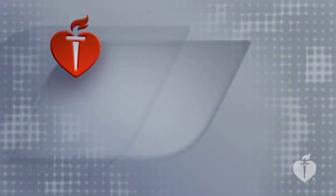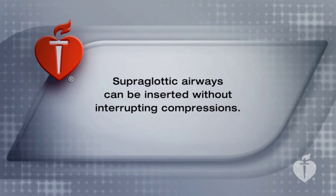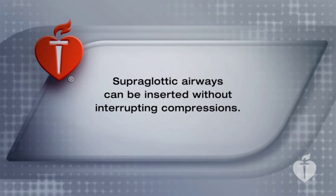Health care providers can often insert supraglottic airway devices without interrupting chest compressions. These include the laryngeal mask airway, the laryngeal tube, and the esophageal tracheal tube.